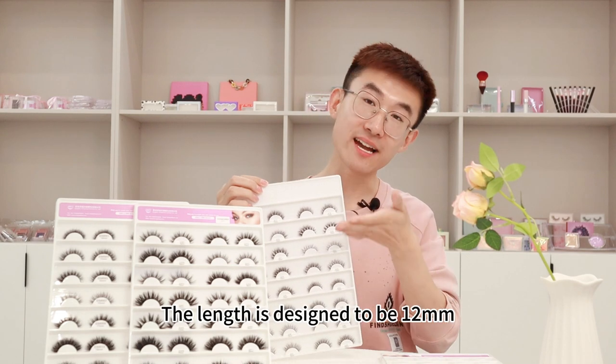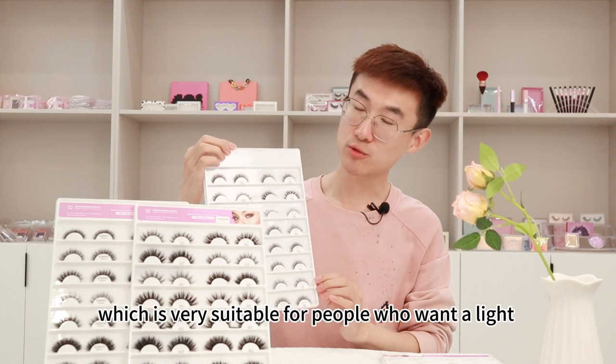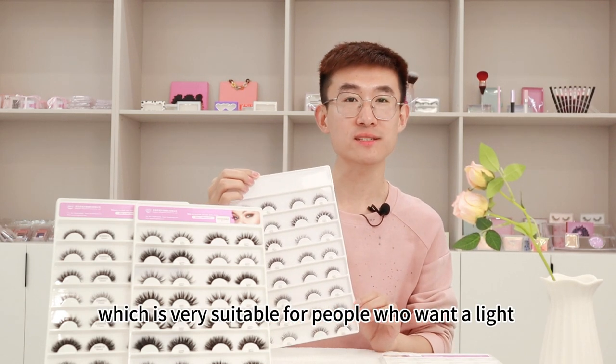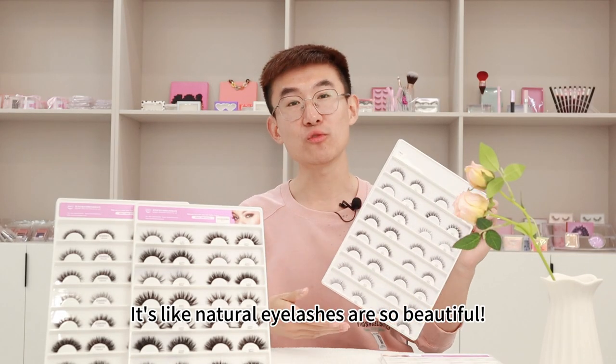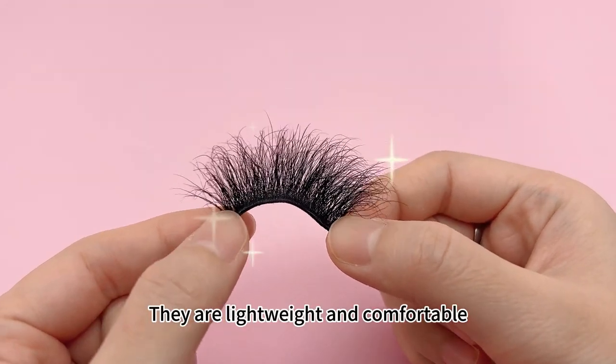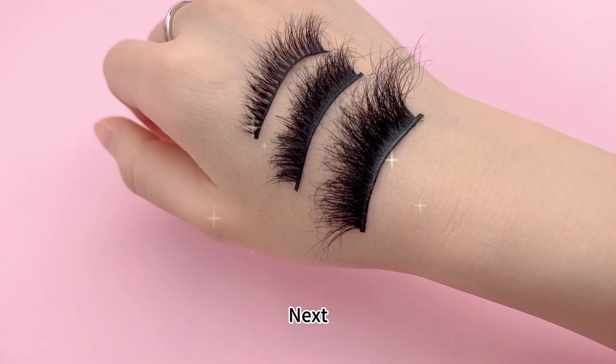The lashes are designed to be 12mm, which is very suitable for people who want a light and natural effect. They look just like natural eyelashes — so beautiful. They are lightweight and comfortable, allowing you to enjoy effortless beauty.